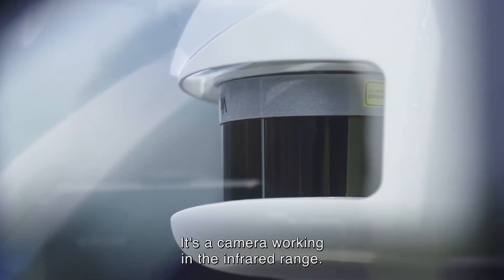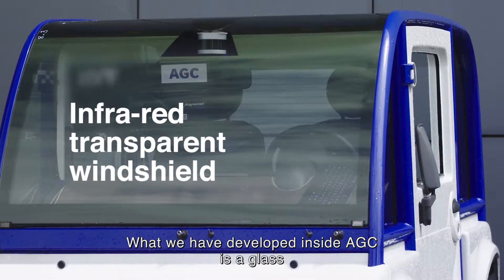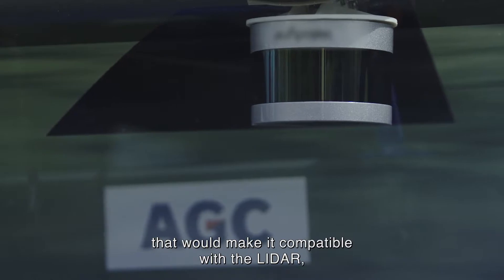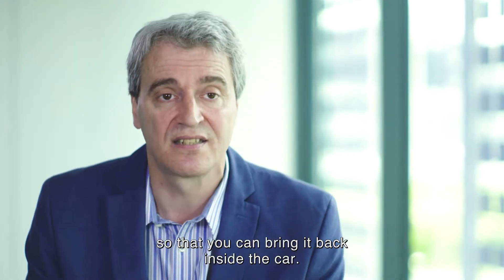It's a camera working in the infrared range. What we have developed inside the GC is a glass that would make it compatible with the LiDAR, so that you can bring it back inside of the car.